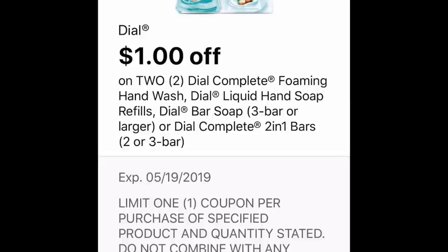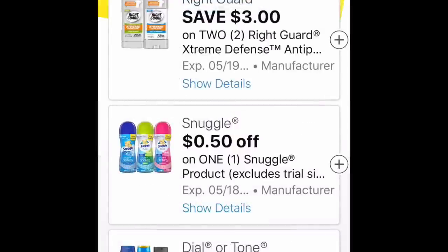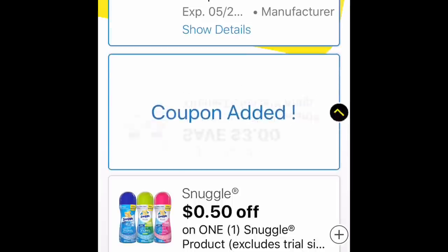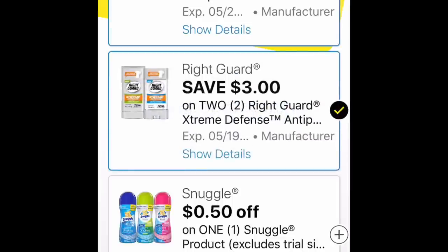I would like to go back and get them, but I don't know if they would still be there. Then there's the $3 off two Right Guard Extreme. Those are a two-pack for $4.